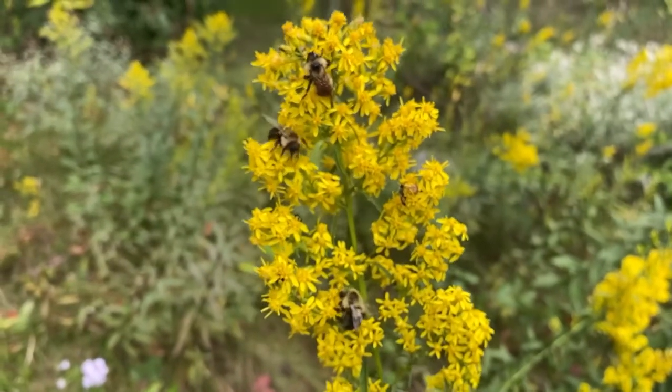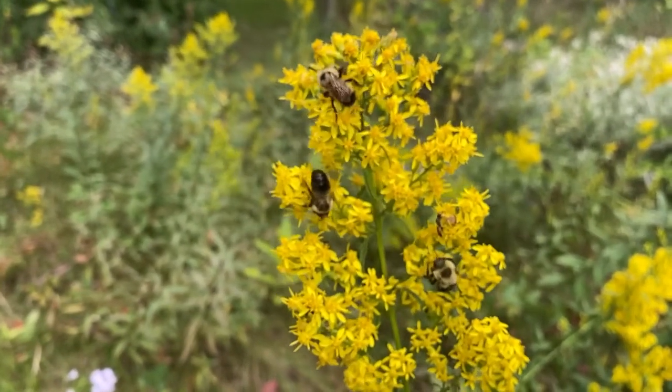And this week's Trailside Treasure is found on the goldenrods and the asters that are out and blooming right now. They are full of all sorts of little creatures.